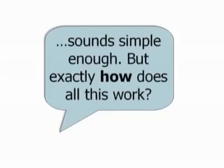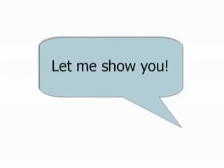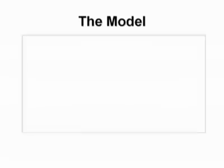Well, that sounds simple enough, you might say, but exactly how does all this work? Here's the model that I've used to build an organization of tens of thousands of people in Nu Skin.